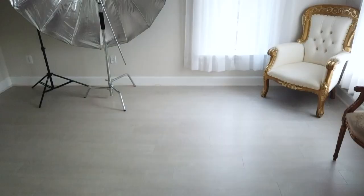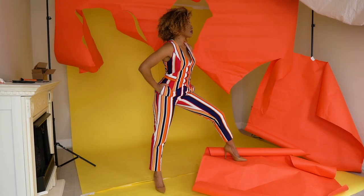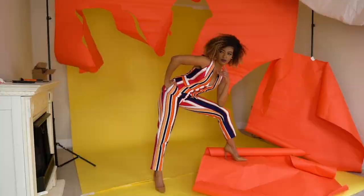The downside is the size of the room, because this is just the size of a small bonus room downstairs, which is supposed to be an office. But I'm using it for my photography studio and making it work.